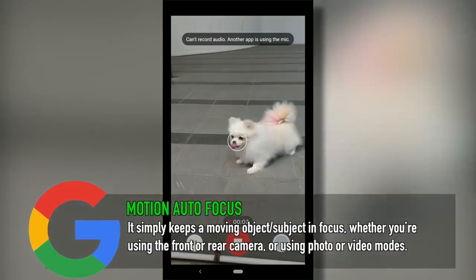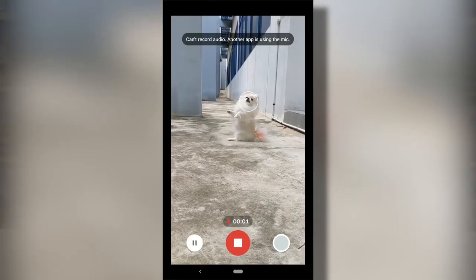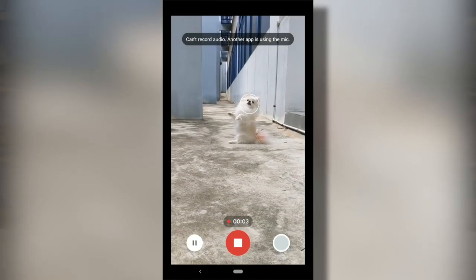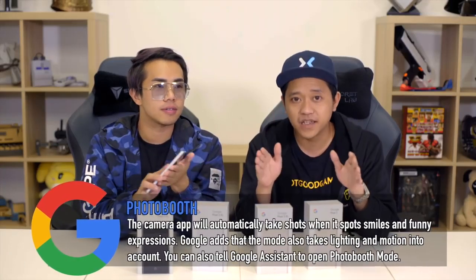Another feature worth mentioning is Motion Autofocus. You can now actually focus on an object, and wherever it moves, the camera will just keep focusing on it. This is perfect for me because whenever I take photos or videos of my dog Bun Cha, who enjoys running around, it will just keep her in focus.